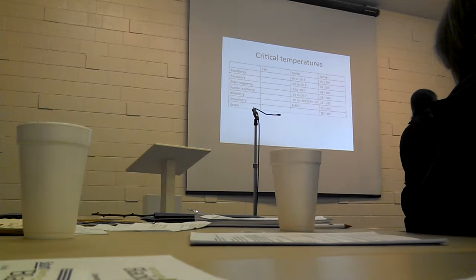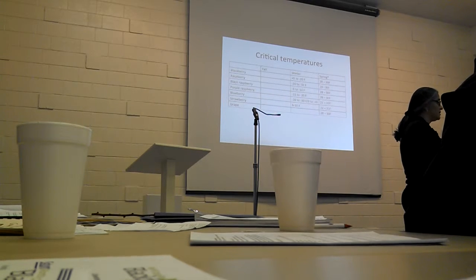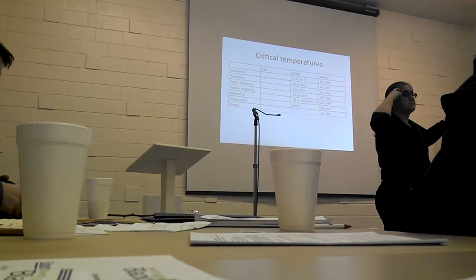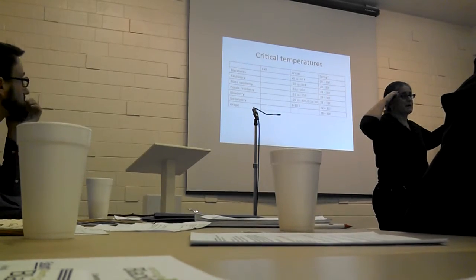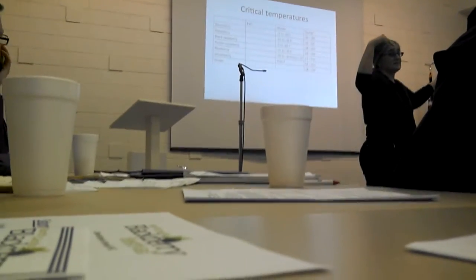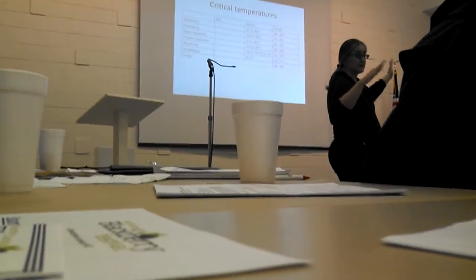I was trying to figure out the critical temperatures and put it all into a table, but it got too complicated because it really depends on the time of year and what type of injury you'll get. In the winter, the number to keep in mind is minus 10 degrees Fahrenheit. That's when you'll see damage to your blackberry plants in the deepest part of winter, although I've seen damage as high as positive temperatures depending on the state of your blackberry plants.